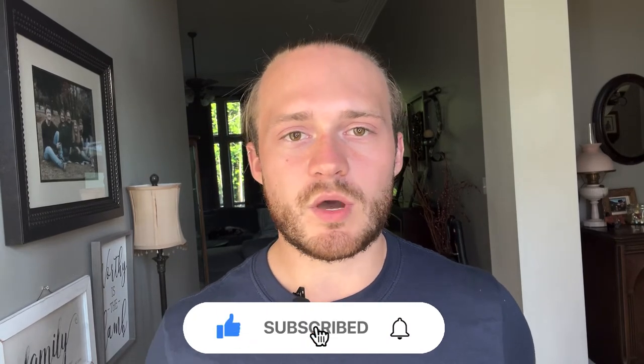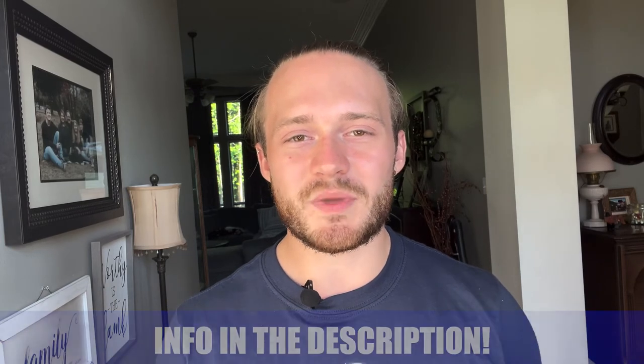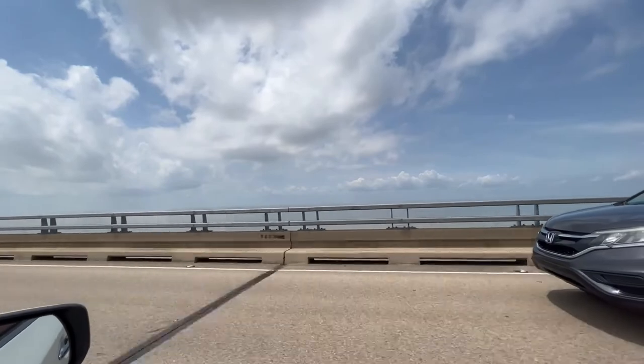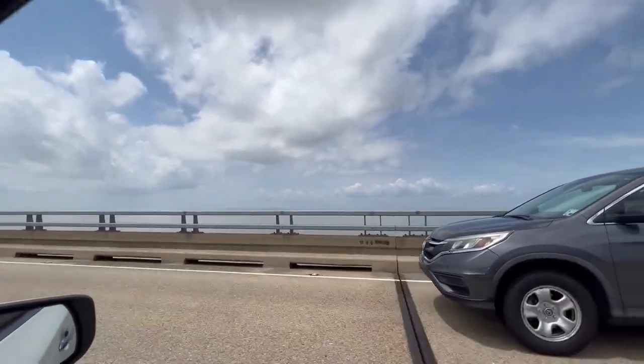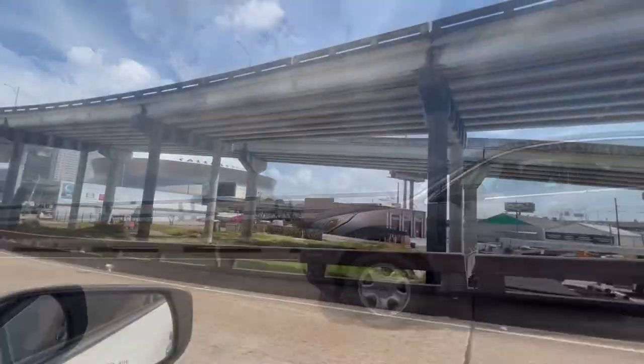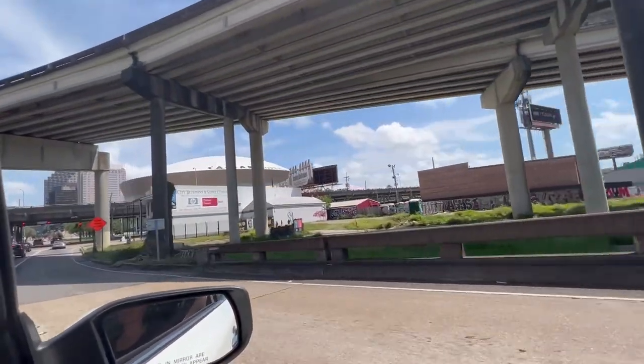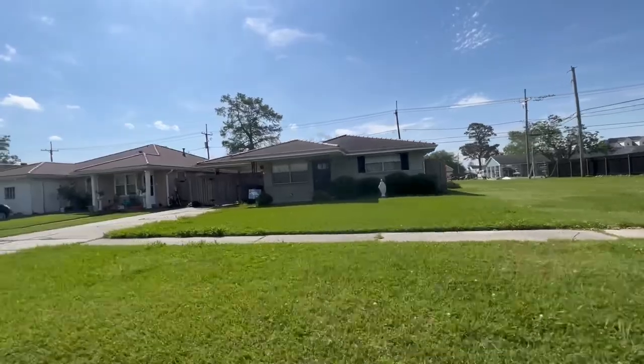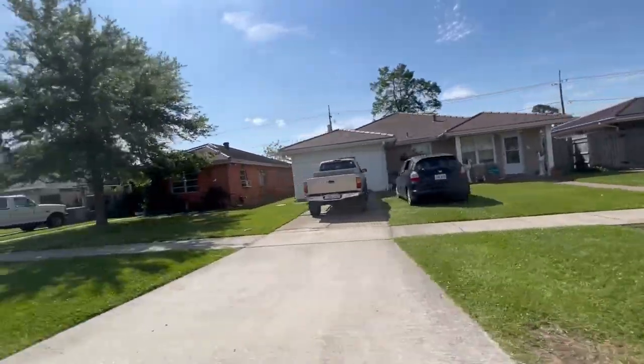That's going to be all for today's video. I hope you enjoyed the tour of Araby, and if you did, subscribe and tap the bell for notifications. If you have any questions about anything in this video, or whether you're looking to move in the next week or the next few months, give us a call, shoot us a text, send us an email, or schedule a Zoom call with us, and we'll be happy to help you make that smooth move to South Louisiana. We'll be happy to see you next week.